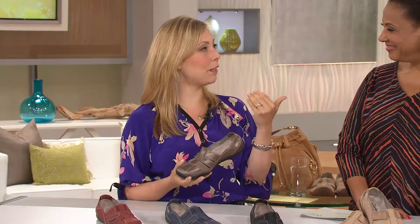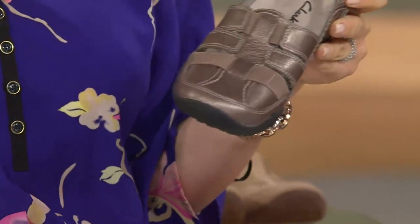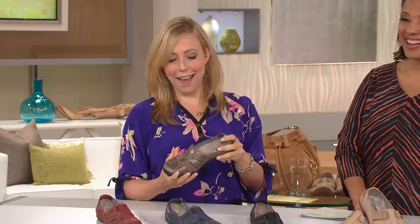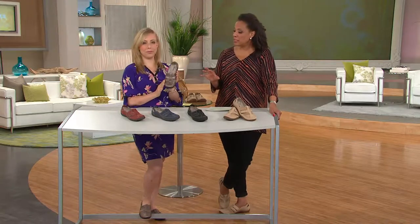I'm wearing the pewter today and I was trying on different outfits before and everyone said that works, that looks good — because even though you'd think this is a casual shoe, it's really versatile. I wore it with a little summer dress. I actually traveled to Guatemala a few years ago and struggled with what shoes to wear because I wanted closed toe. Now I work at Clarks, and I have the answer.